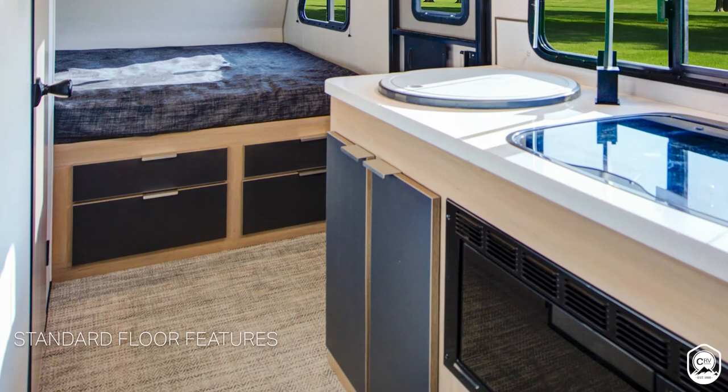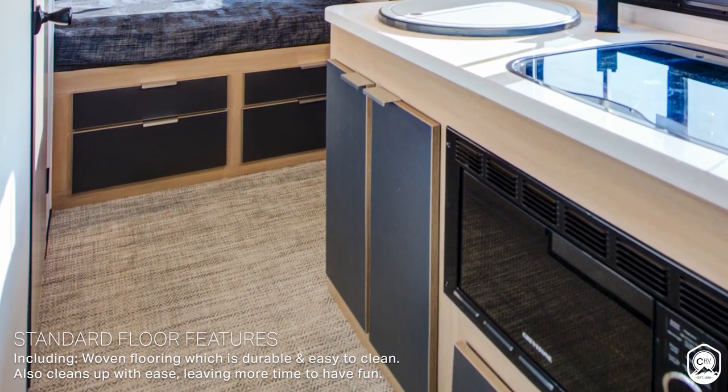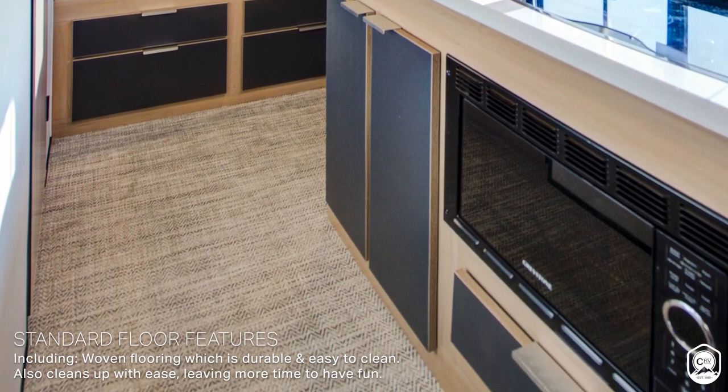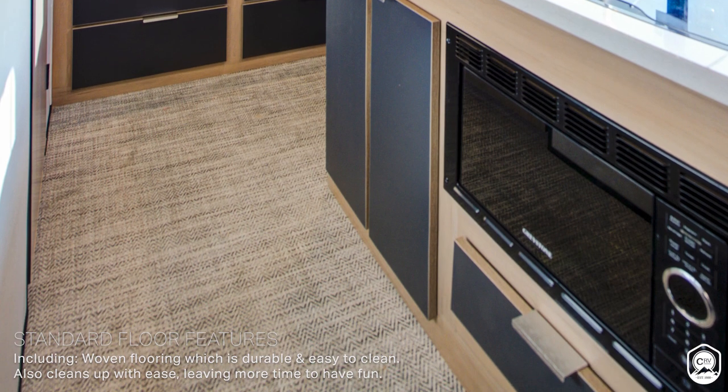I'm 6'3", 250 pounds, and I'm actually very surprised how comfortable I am here in this rear dinette. Something I wanted to point out — you and I talked offline about listening to the customer. There's no carpet in this coach. We actually teamed up with an amazing vendor and it's a woven flooring — basically no carpet throughout. But this product is one of the most amazing products I've seen. It's very durable — you can take a screw to it and it holds up. That will be standard throughout this product.